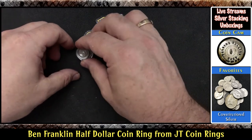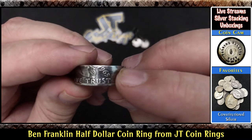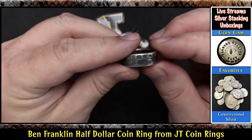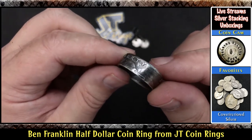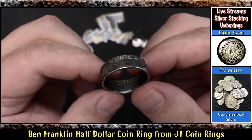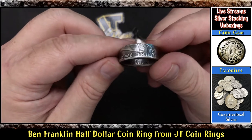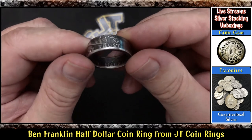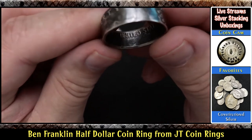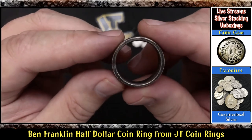But let's focus on this one over here. Oh man, look at that. That's what I sent him — a 1963 Franklin. 'In God We Trust' — I love that on the outside there. And we have the Liberty right there. And look at the inside of the ring — 'United States of America.' And over here it says 'Half Dollar.' I'm looking inside the coin ring there. You can see here the reeded edge from the coin.